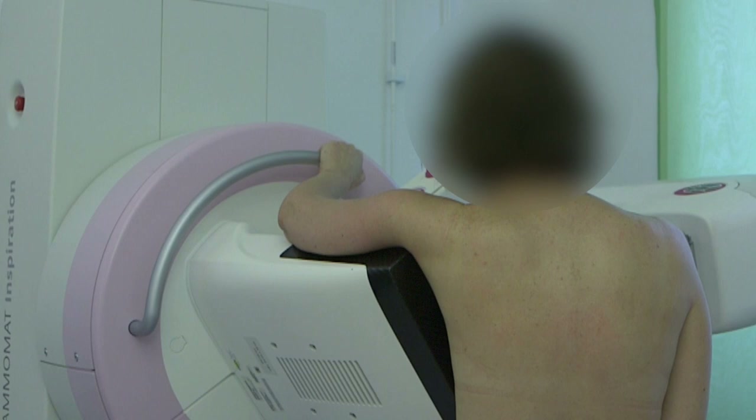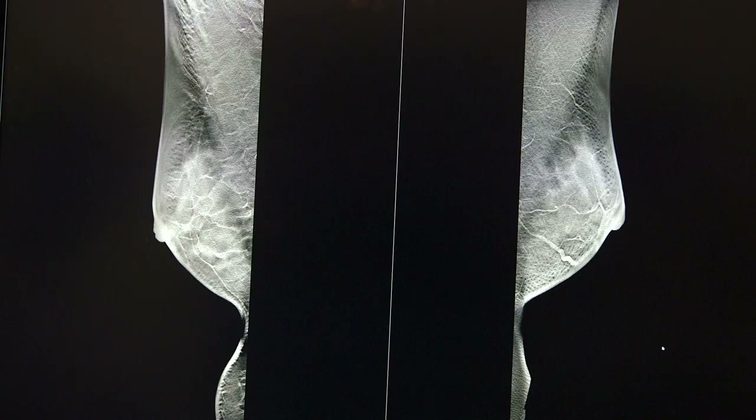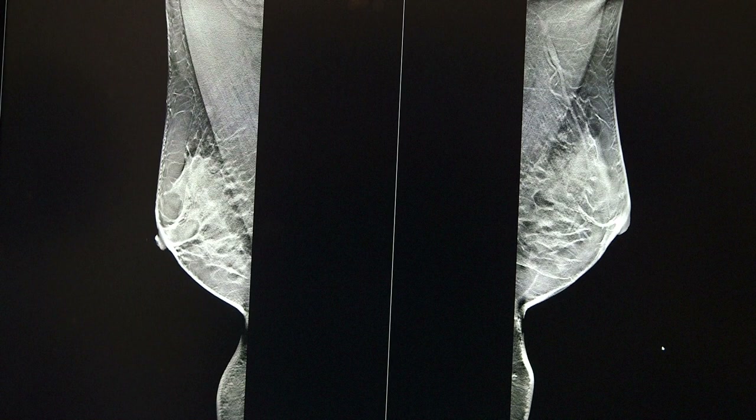We did not only find more cancers, because with a more sensitive method, you also see a lot of other structures better in the breast. Since we didn't have any comparisons from before, we had to call back those women for further examination to exclude that they actually had a cancer. So the callback rate increased.